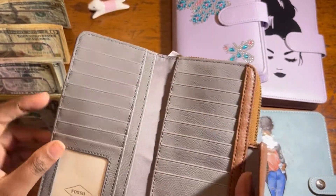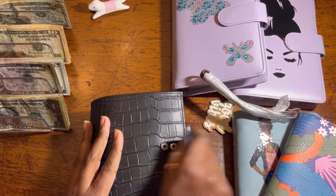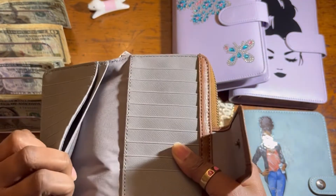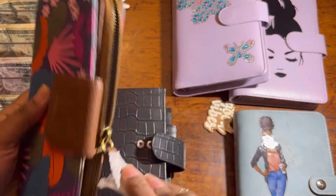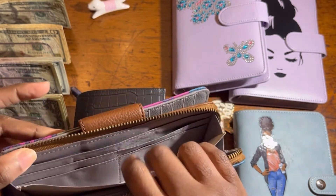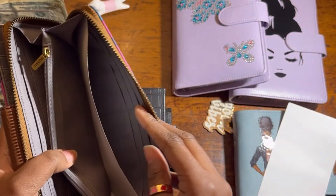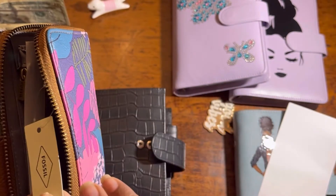I love this new wallet because it has so many card slots. I had to put two cards in one slot with my old wallet, which I've had since about 2014. This new one has so many places to put your cards — when you open it there are even more slots inside. She paid $78 for it, wow.